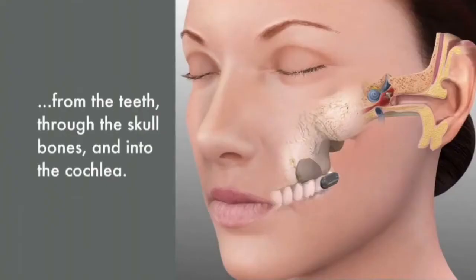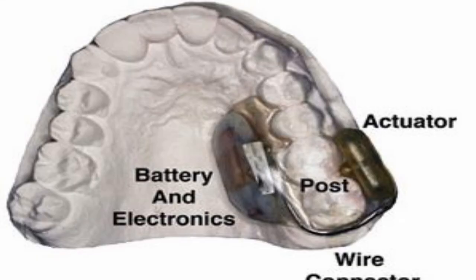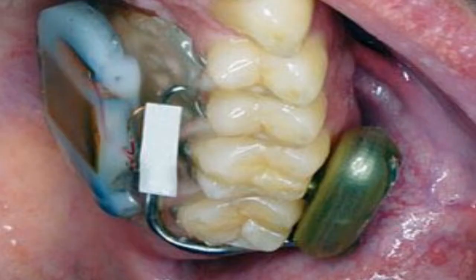Once it receives a sound transmission, the tooth device then converts the signals into tiny vibrations, which are imperceptible by the user. The vibrations are conducted via the teeth through bone to the working ear, where the sound vibrations are turned into nerve impulses and sent to the brain.